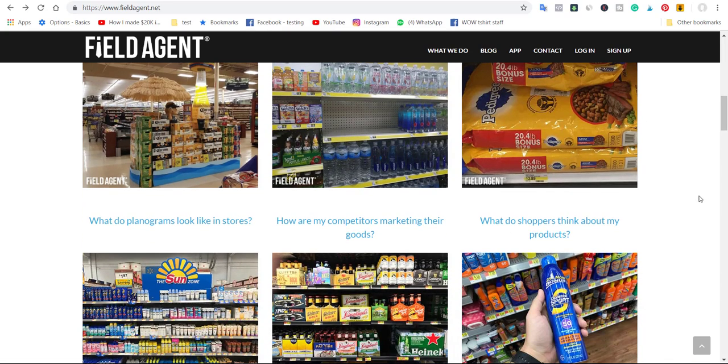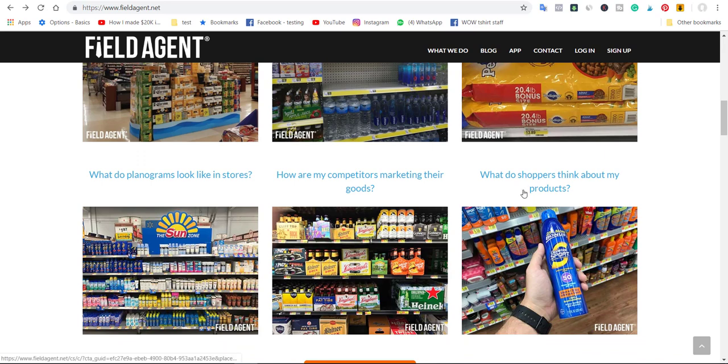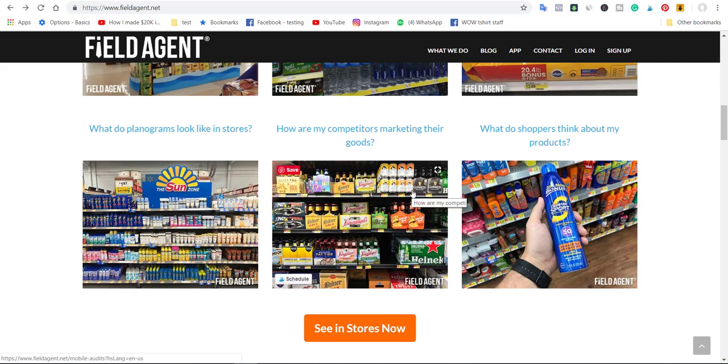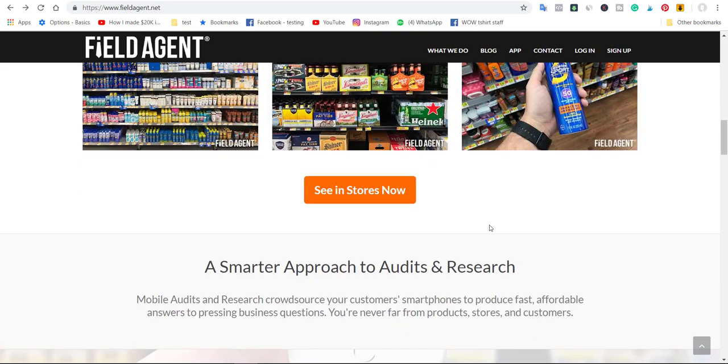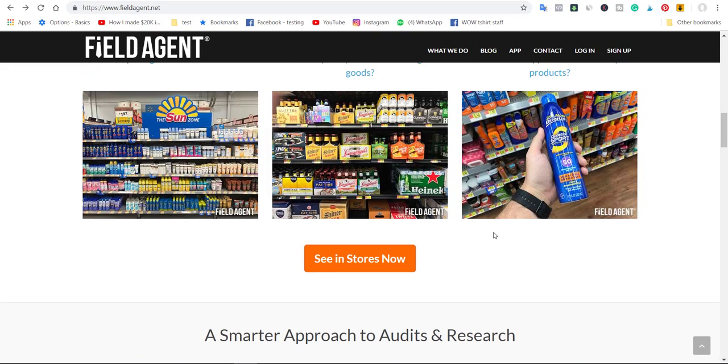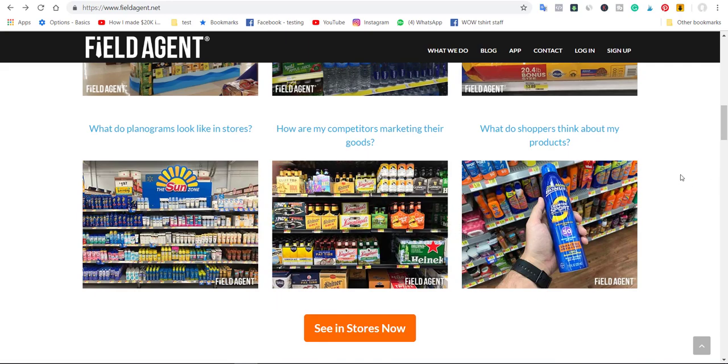That is how everything works. Tasks include checking: are my products on shelf and in stock? What do shoppers think about my products? How are my competitors marketing their goods? All these sorts of tasks are going to be provided to you, and your job is simply to take pictures and send them back.